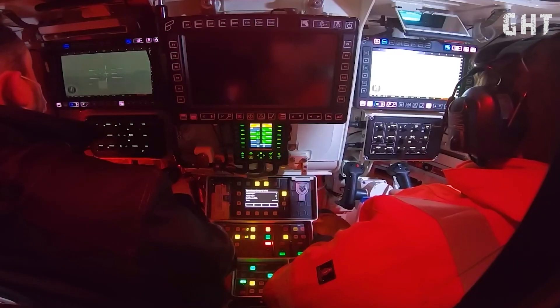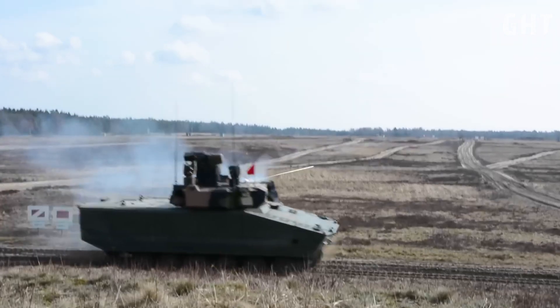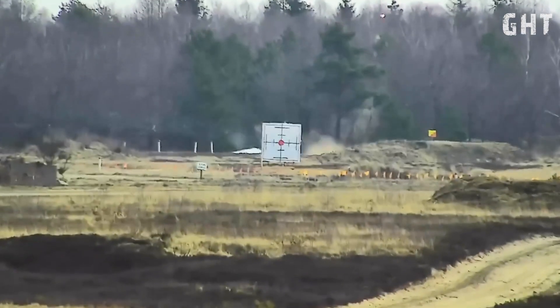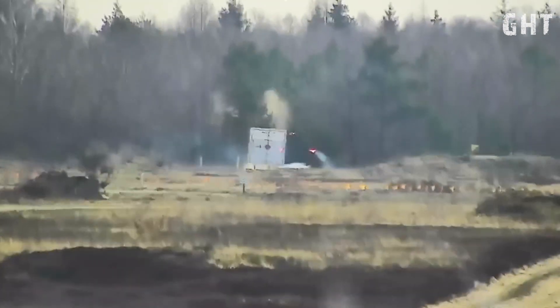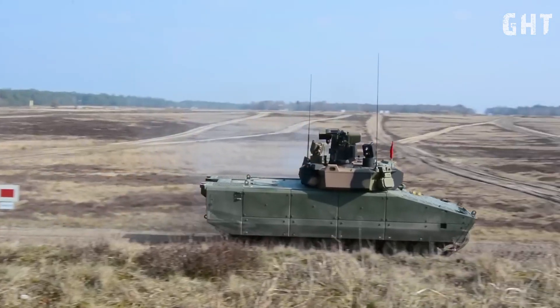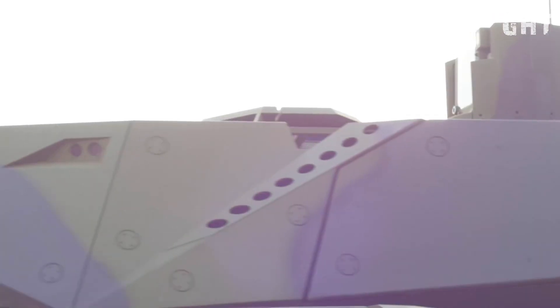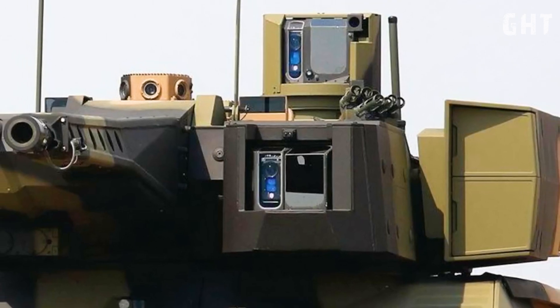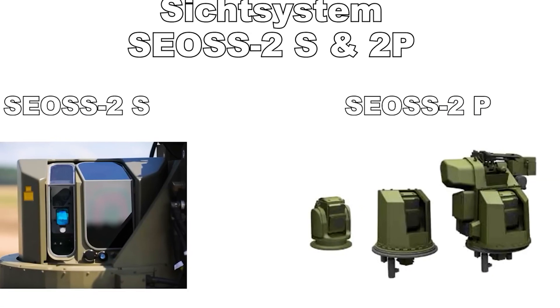The fire control system of the Lynx KF-41 represents a significant technological advancement in targeting precision. At its core is the stabilized electro-optical sight system, known as SEOSS, integrated with a sophisticated fire control unit. This system provides both the gunner and commander with exceptional target identification through a combination of digital television cameras, Saphir thermal imaging devices, and laser rangefinders.